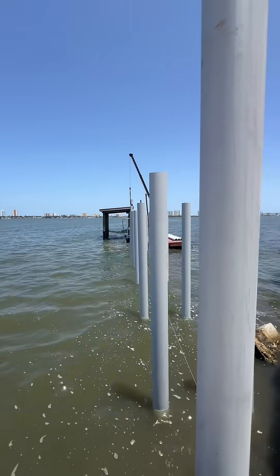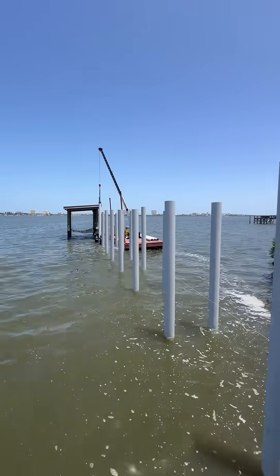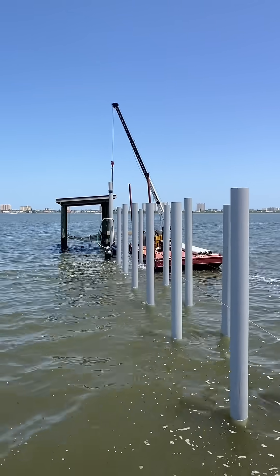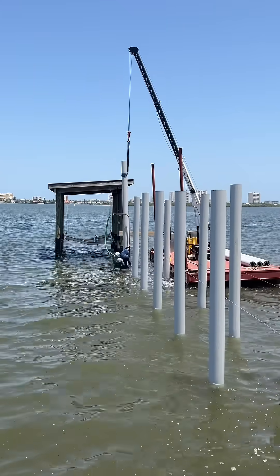These guys are trucking along today. They had eight in and looks like they got an additional eight in, and it's only around lunchtime. They are definitely in the routine of things, getting these as low as they can go.